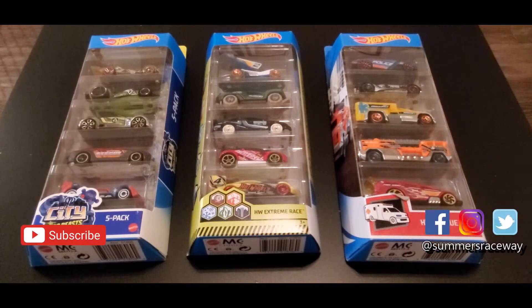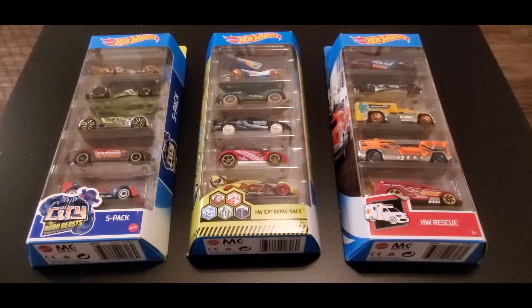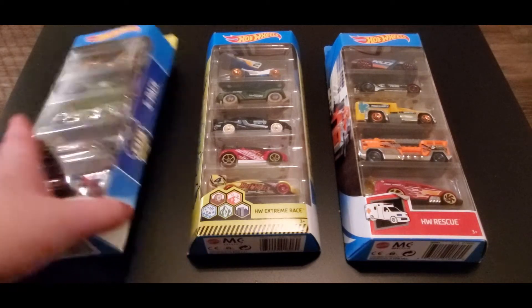Hey everyone, welcome to another unboxing with yours truly Julia! We got three new five-packs to continue our five-pack challenge series: the City Robo Beast five-pack, the Hot Wheels Extreme Race five-pack, and the Hot Wheels Rescue five-pack. This is Team CJ, Team Julia, and Team Malia. Like always, Malia always gets to pick first and she tends to pick really good five-packs.